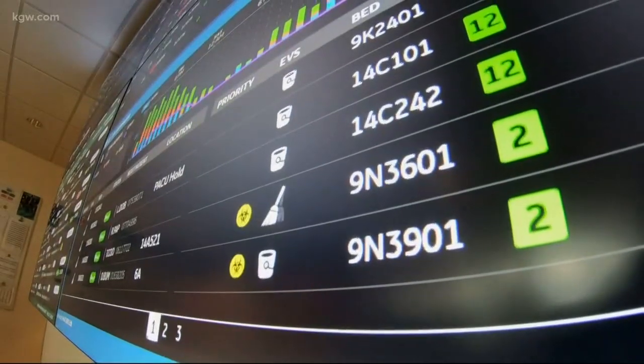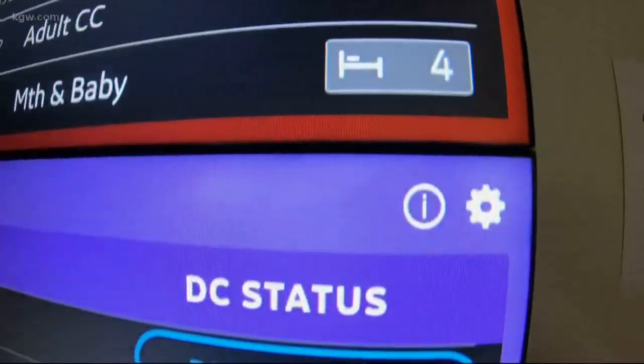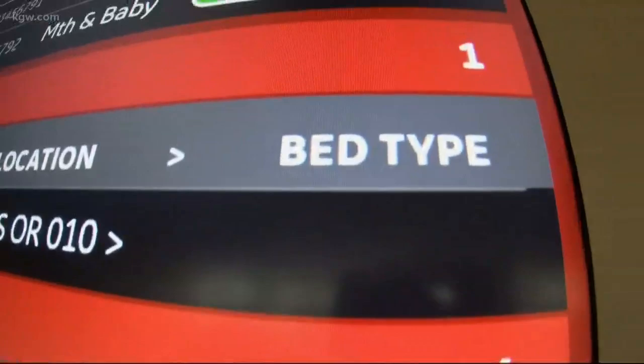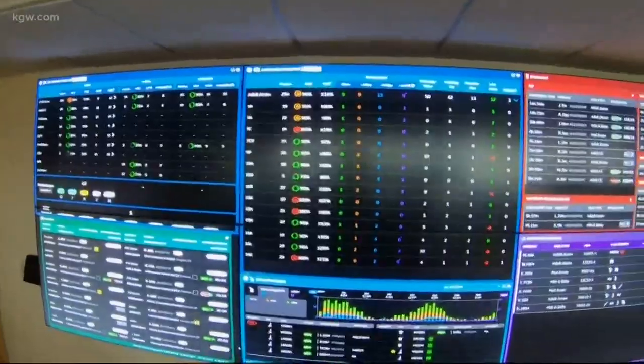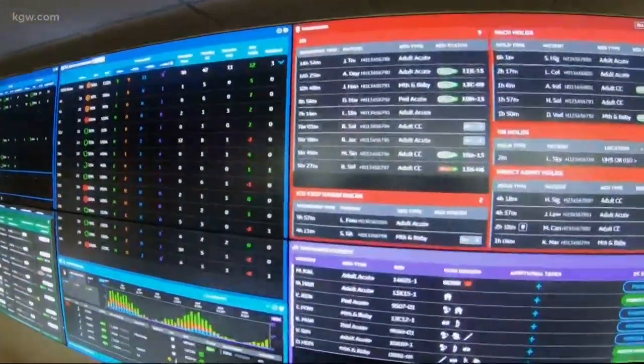The technology used here can also use real-time data from patients already being treated in the hospital to predict up to a week out if beds will be available. It's this type of intuitive technology that's helping people get better care at OHSU.